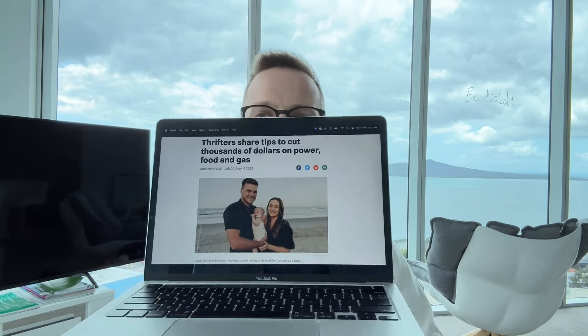This dude here, Logan Donnelly, found a way to put five grand back into his back pocket because he was about to have a baby. That gave him the kick up the ass to really speed up sorting his finances out. He's got this cost of living guide that he put together — a whole PDF comparing different power prices, different internet providers, and all these different things so you could find where you could be saving some money. Search for Logan Donnelly's Kiwi Dad cost of living guide if you want to have a look through that.